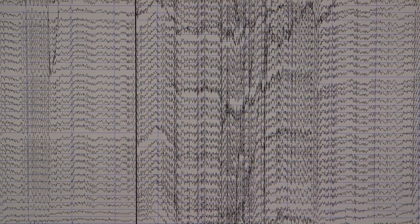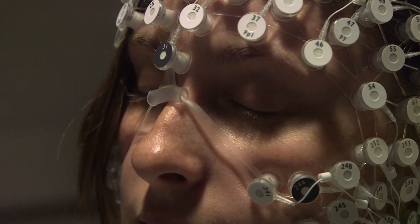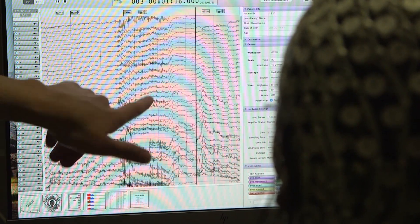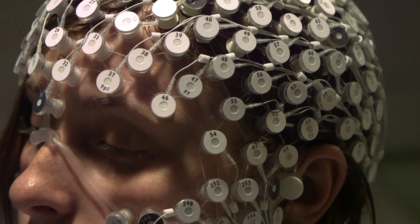Laboratory staff can show you what your brain waves look like. Blinking and moving your muscles produce electricity that is much larger than your brain waves — just watch what happens when you smile. But during research, you will have to try your best to remain very still so that these motor artifacts don't interfere with the recordings of your brain waves.